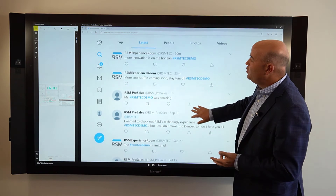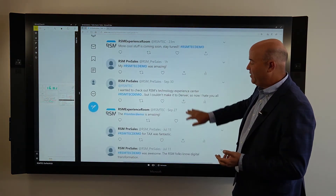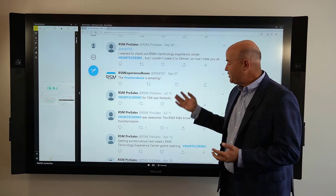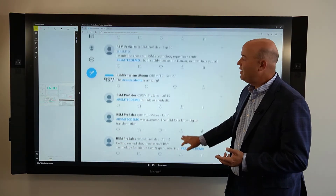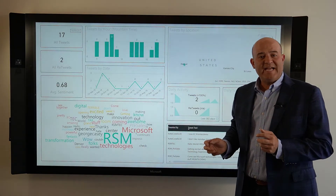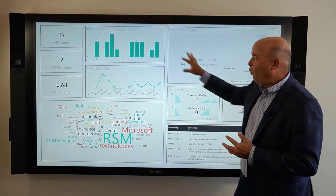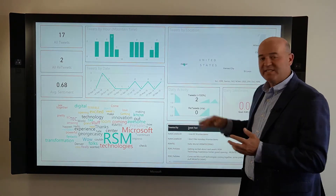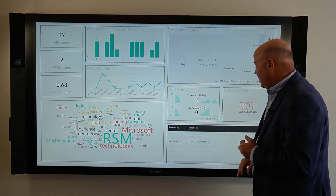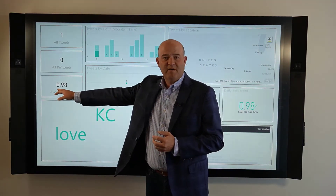So as you see here, we have Twitter and we're looking at the hashtag RSM Tech Demo. We see there have been lots of tweets about people's experience, mostly positive but perhaps some negative. What we can do is analyze those tweets through Power BI and a Power BI dashboard to drill in and understand where they're coming from, when they're coming in, and what's their general sentiment. Looking at one specific tweet that says 'I love KC' — very positive sentiment, almost 1.0.